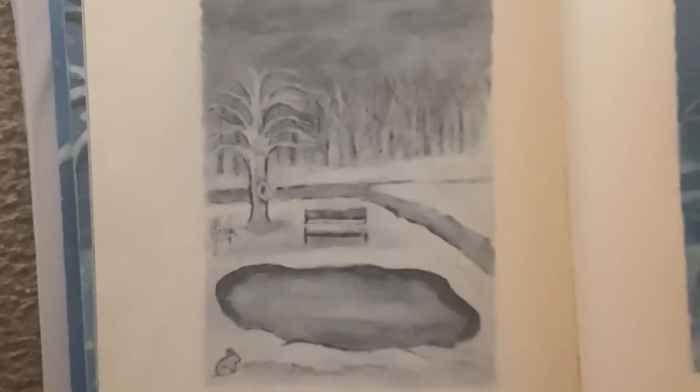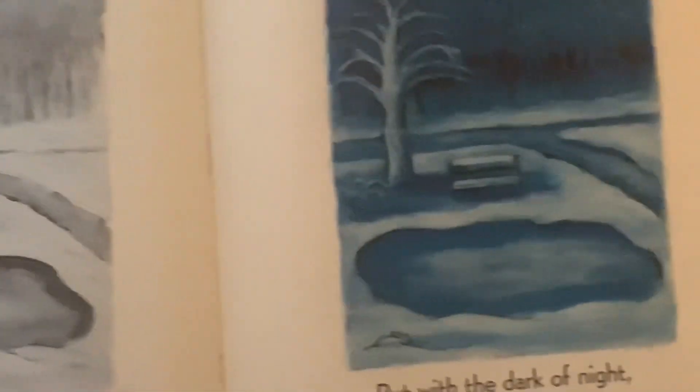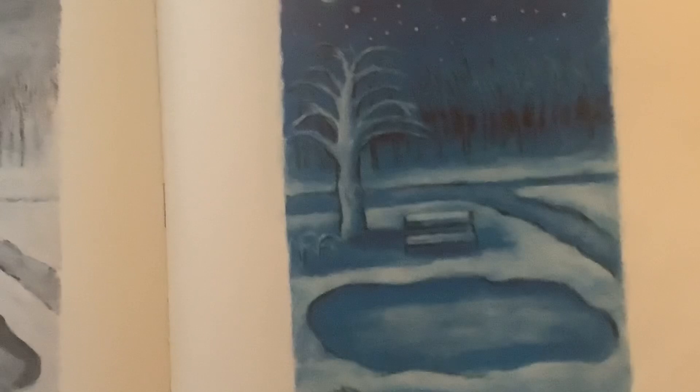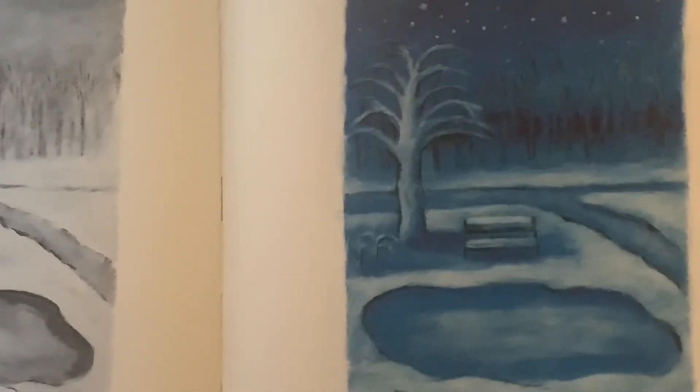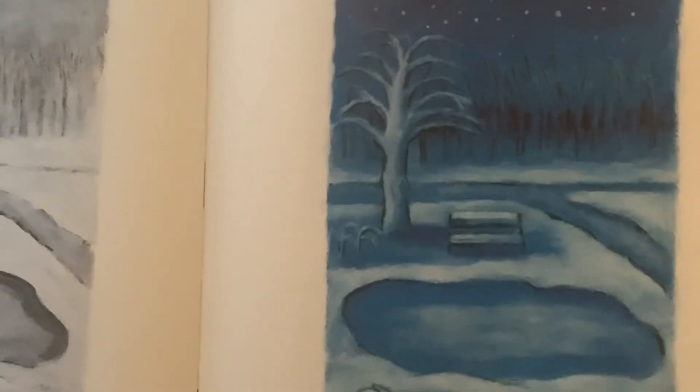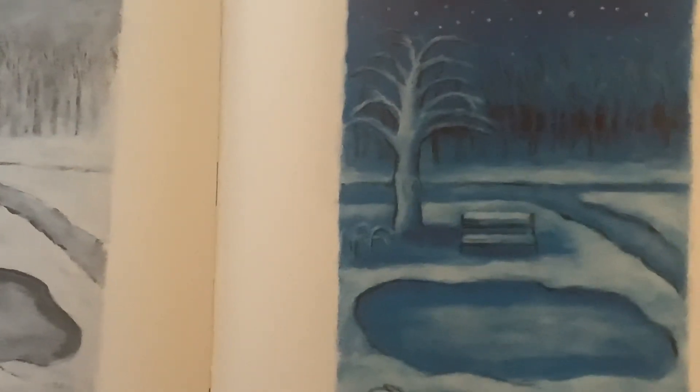Winter is white and gray. But with the dark of night, winter is blue. Blue, blue, blue. Deep blue, and even colder.